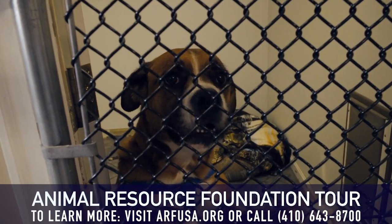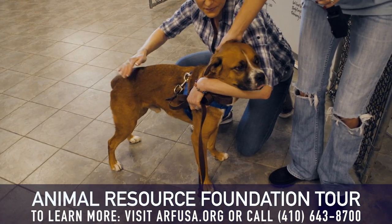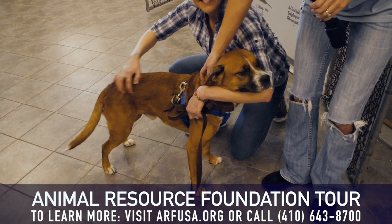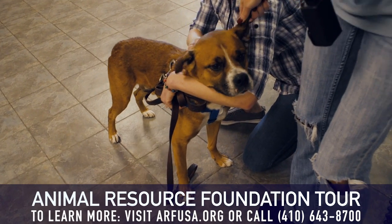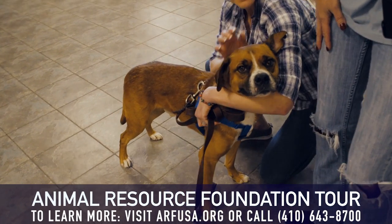This is Keita. Keita has recently come into ARF from a kill shelter, and he is up for adoption and looking for his forever home.